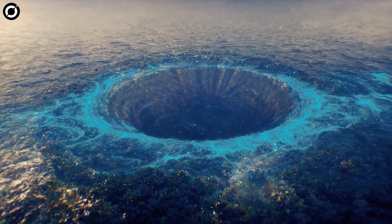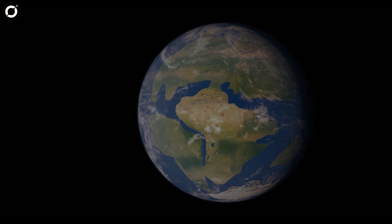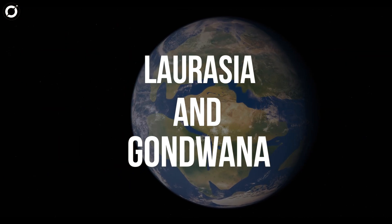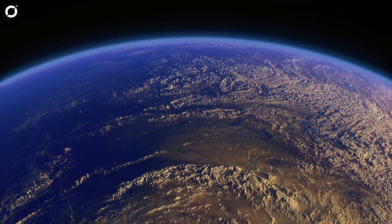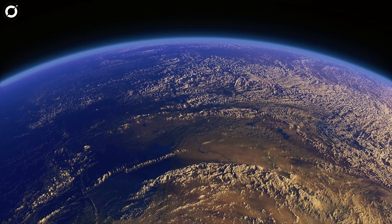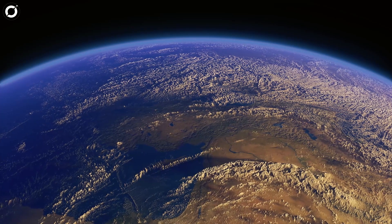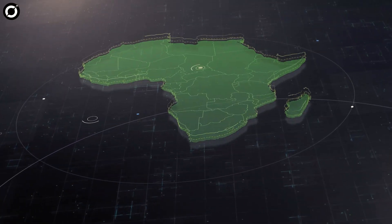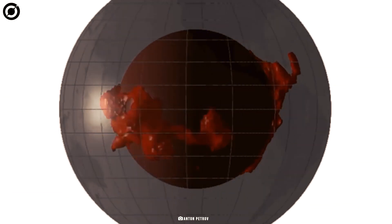The formation of Earth's gravity hole goes like this. Roughly 200 million years ago, there was an ancient ocean called Tethys, perched between the supercontinents of Laurasia and Gondwana. When the Indian Plate broke away from Gondwana and smashed into the Eurasian Plate, a tectonic wrestling match kicked off. Ultimately, the Tethys slabs sunk beneath Africa. That might have been the end of things, but Africa has a hidden secret.